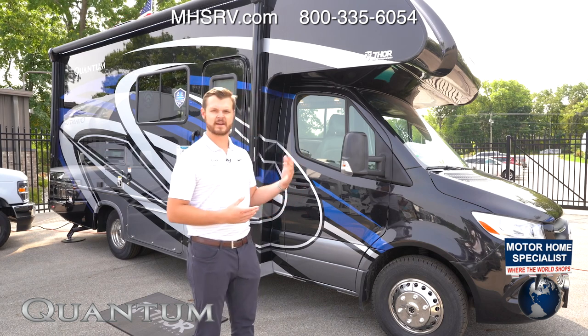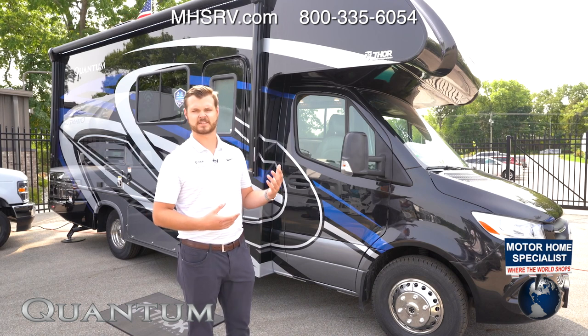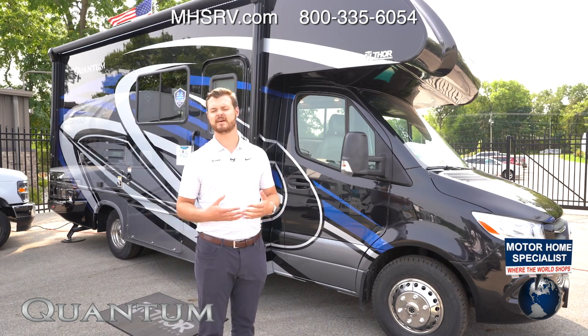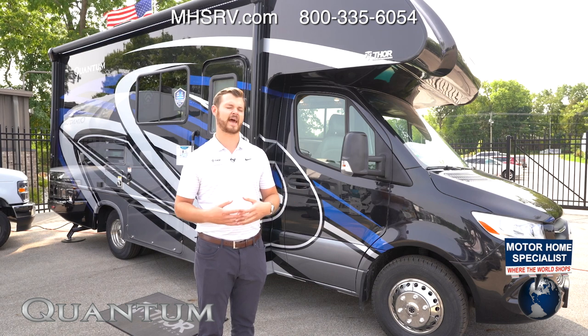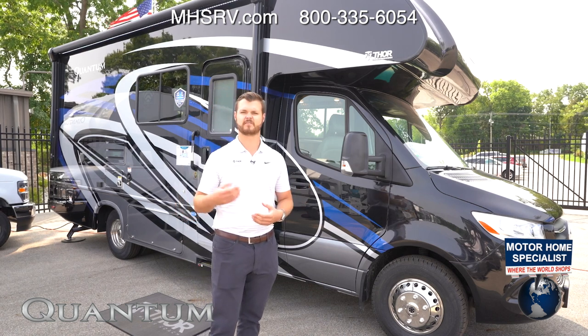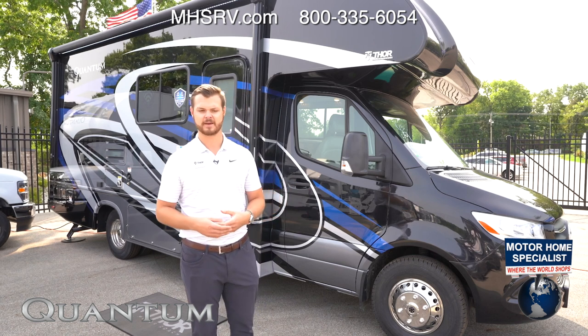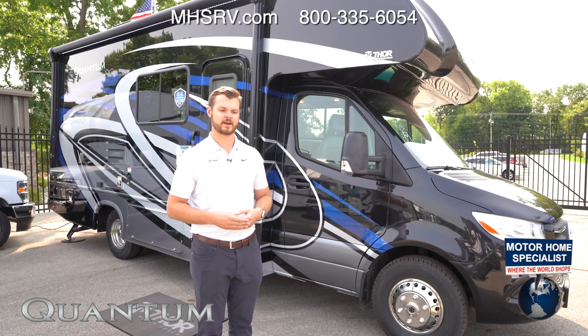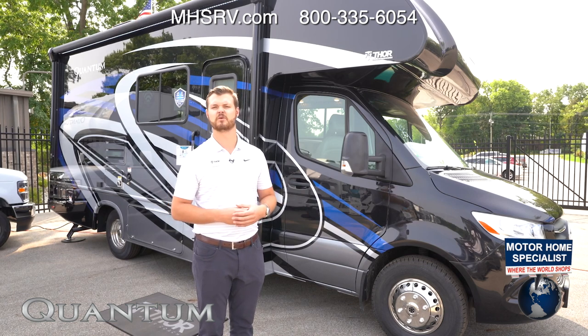When we do that vacuum bonding, we are actually going to be using a birdcage construction. What birdcage construction does is shed excess weight where we don't need it without sacrificing any support. So we have the perfect amount of support but also the perfect amount of insulation, allowing you to optimize cargo carrying capacity and keep your coach nice and cool and warm.